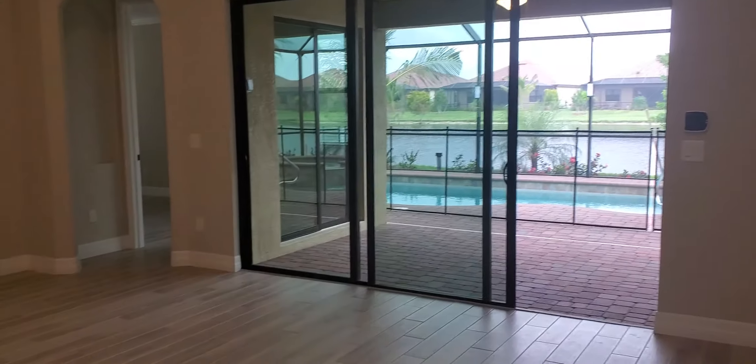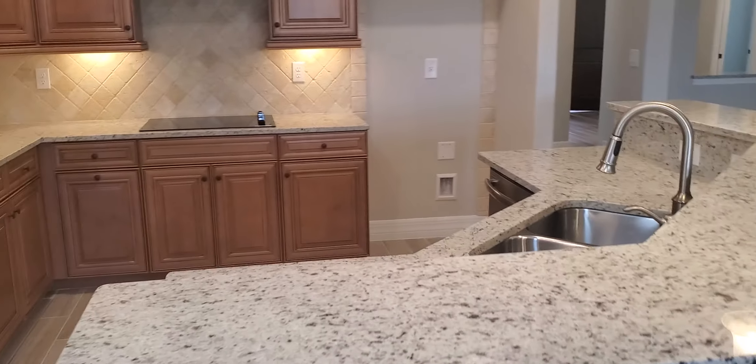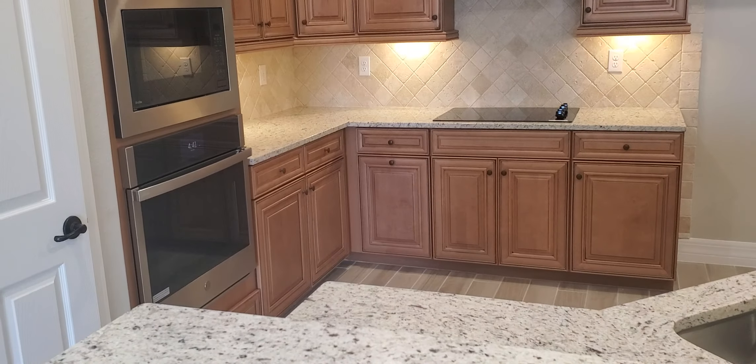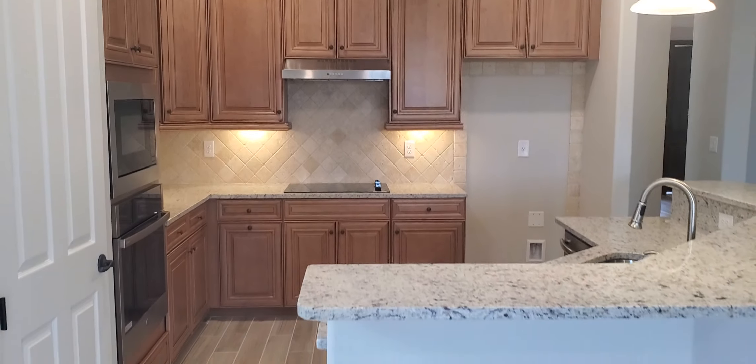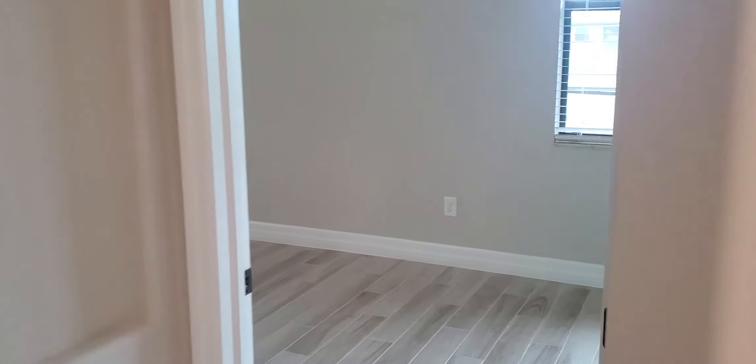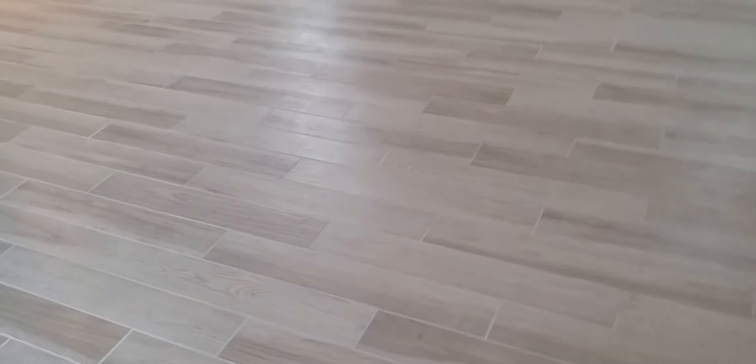You get a full appliance package in this home. They haven't been fully installed yet, but you will have a full appliance package to complement the kitchen. Just off the great room, we'll go into your master suite — a really nice size master suite with the wood-like tile extended throughout the flooring.